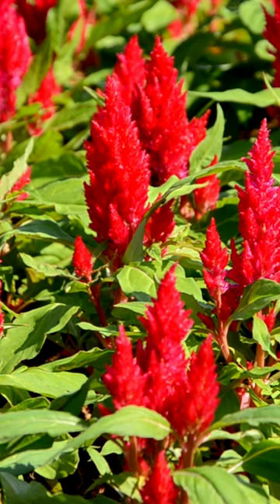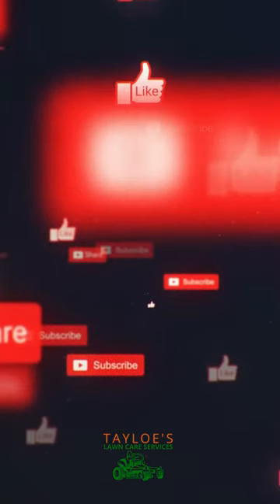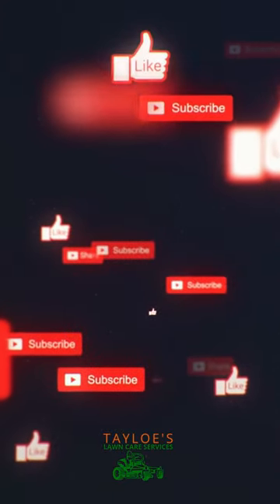For more landscaping and gardening tips, we invite you to follow our videos, where we share insights and inspiration to help you create beautiful outdoor spaces.